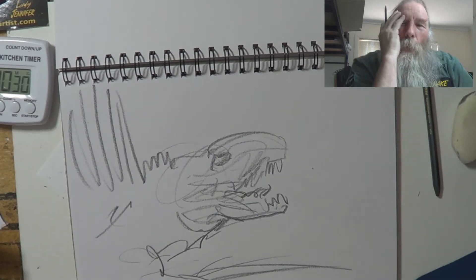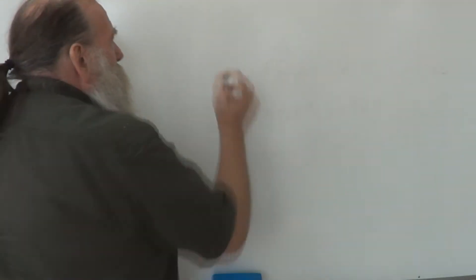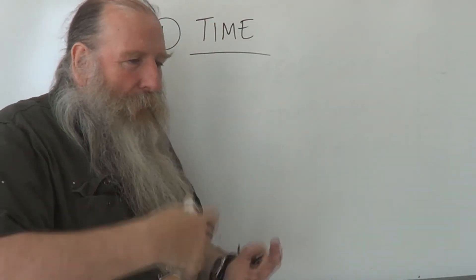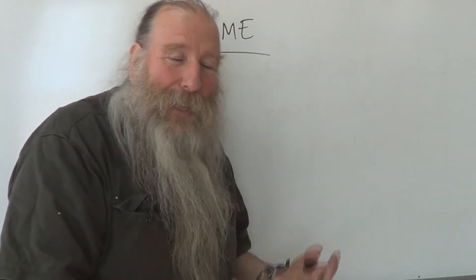Why did I do that? Why did I put myself through that much pain? This is why — the four benefits of drawing fast like that. It's actually called gesture drawing when you're drawing really quick. Benefit number one: Time. It saves you a lot of time. You can fill up a sketchbook really quickly, and the more you draw, the better you become.